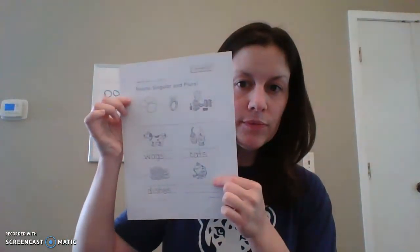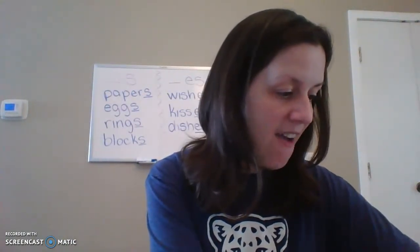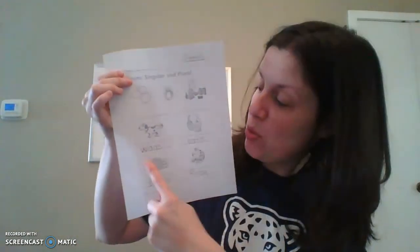What about this guy? What is he? A frog. How many frogs do we have? Just one — we have a singular frog. So if we have a singular frog, do we need to add an S? We don't, because there's only one. If there were two frogs, we could have an S, but with just one frog, we just say 'frog.' So we write F, R, O, G — singular, not plural.